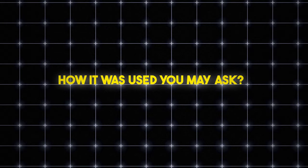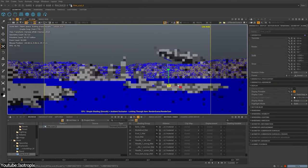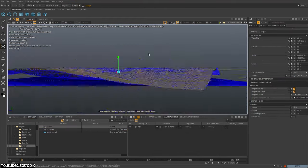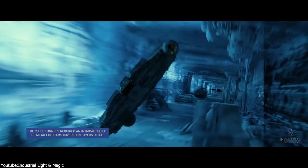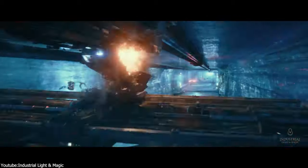But how was it used, you might ask? Without a doubt, it was by leveraging the most impressive capability of the software: handling the amount of geometry in a scene. This could be seen in the end battle sequence in The Rise of Skywalker, which was rendered using a combination of RenderMan and Clarice.